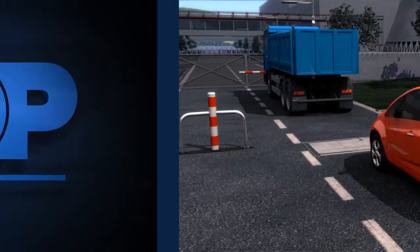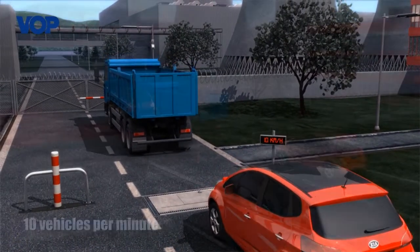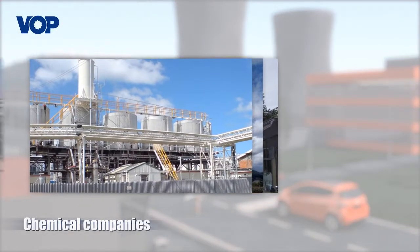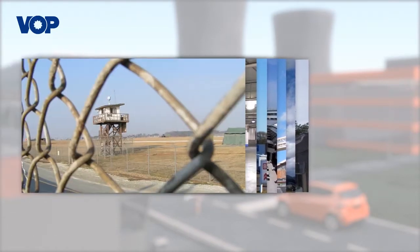Kerberos Vision guarantees transit and control of up to 10 vehicles per minute. Its installation is suitable for securing strategic facilities such as government and military buildings, power plants, chemical plants, airports, shopping centers, underground garages, and the like.